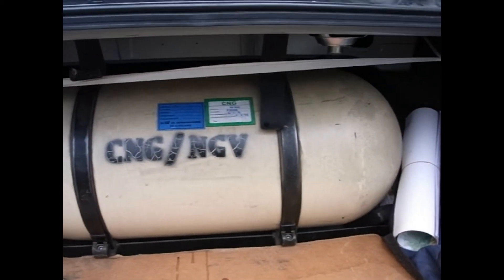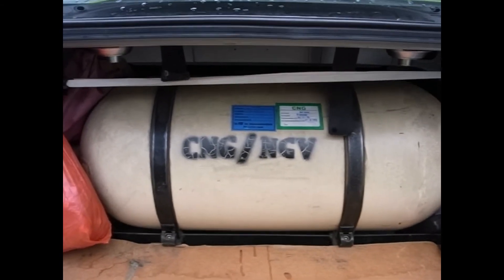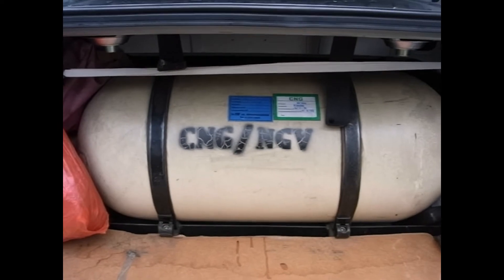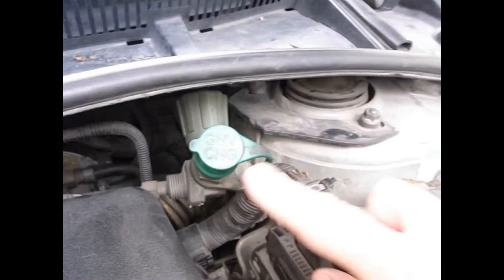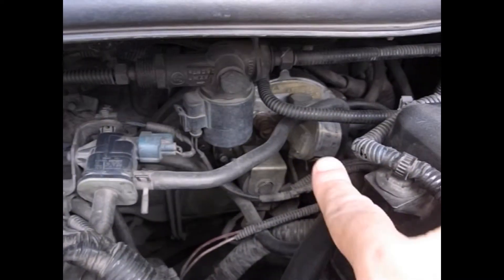On the other hand, this taxi is a dual fuel — it has gasoline and natural gas. It has a switch on the inside and they can just switch from one to the other. This is the filler; this one's in the front, I've seen them in the back. And the valve that switches over is down in here.